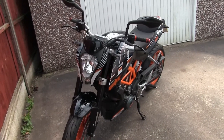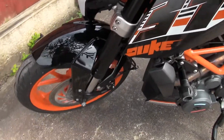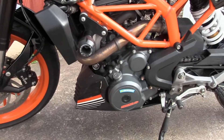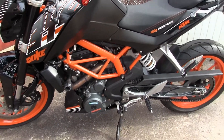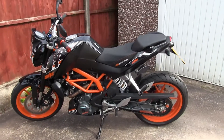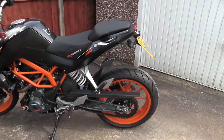This is our lovely KTM Duke 390, which is for sale and has just over a thousand miles on her. As you can see, apart from a few minor blemishes, she is in absolutely fantastic condition and looks brilliant in this black and orange colour scheme.